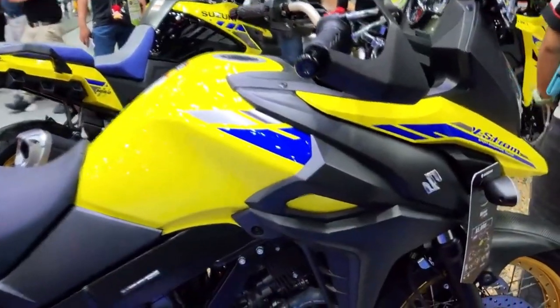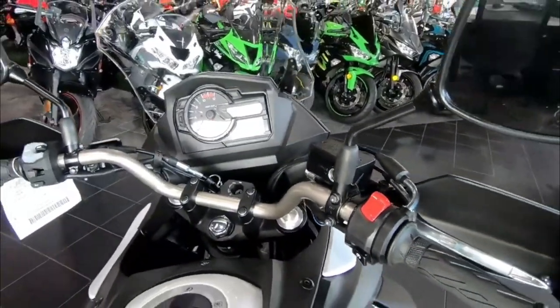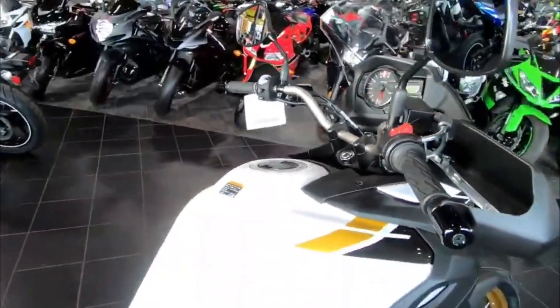The traction control system ensures your safety without interfering with your riding experience. The low RPM assist feature makes starting the bike or riding at low speeds a breeze.